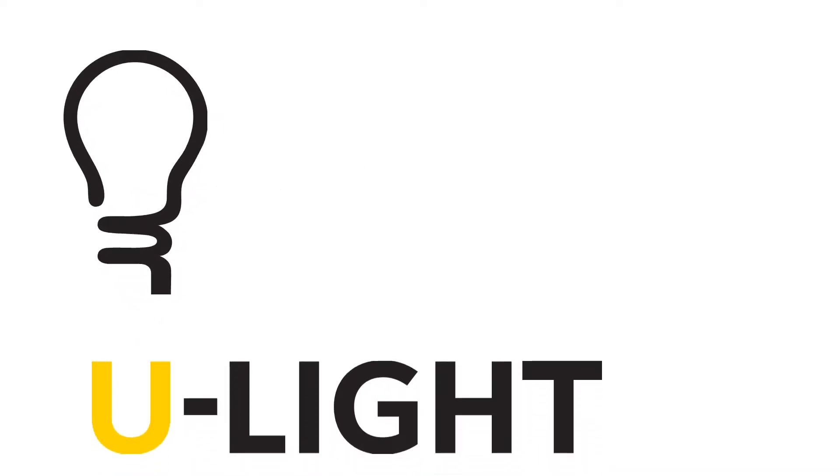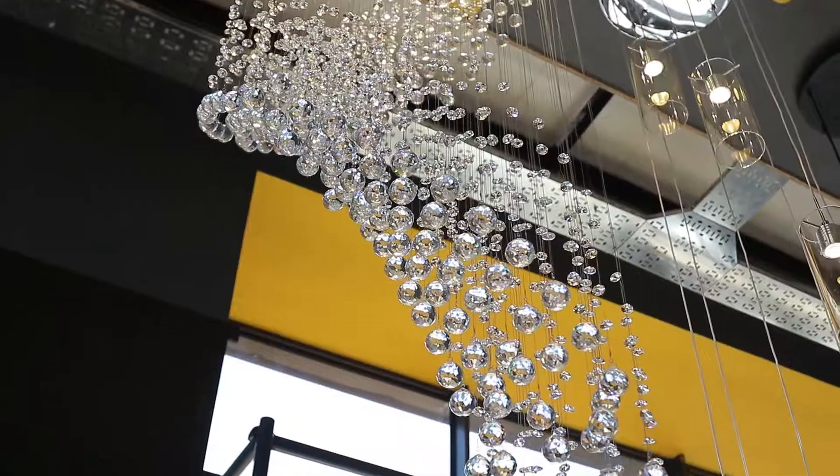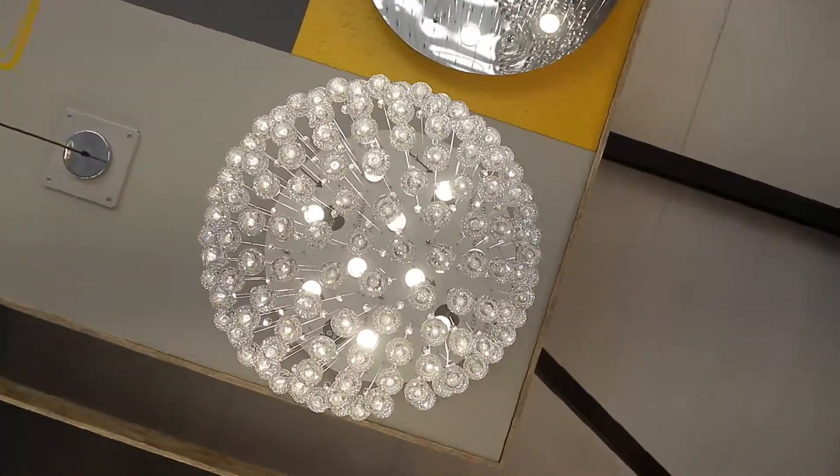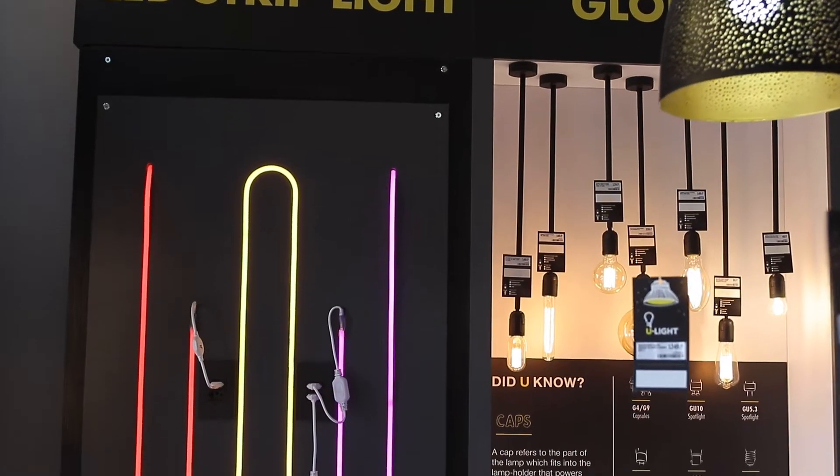Welcome to ULight. We are an innovative, fashionable lighting retailer, here to deliver on your unique lighting requirements and needs for residential and commercial applications.